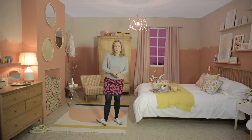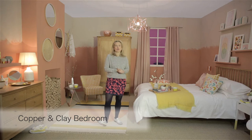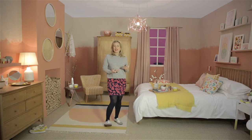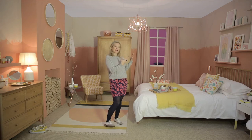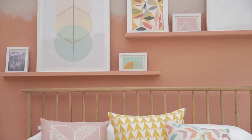Here I am in the bedroom set, which is very much showing you how you can decorate with this year's hottest color, Copper Blush by Dulux. To make it a little bit more interesting, I've created a slight subtle ombre effect blending in a plaster pink with the copper, creating something new, something interesting.